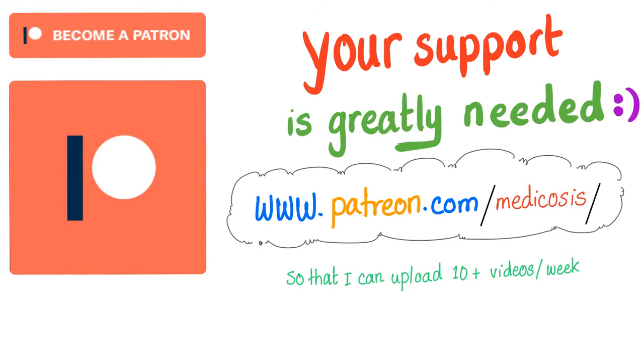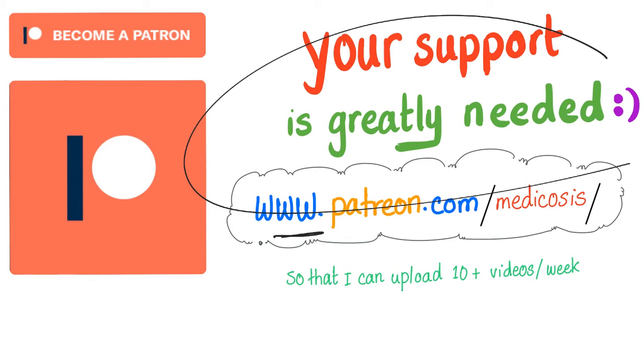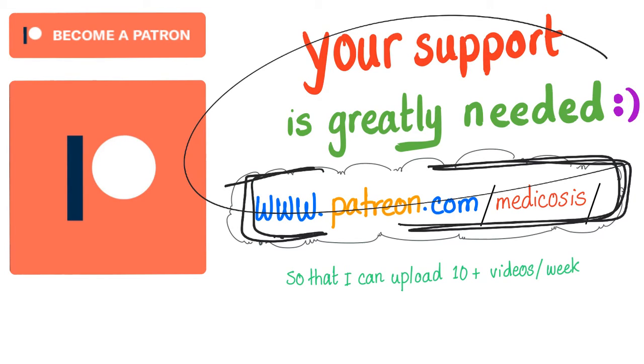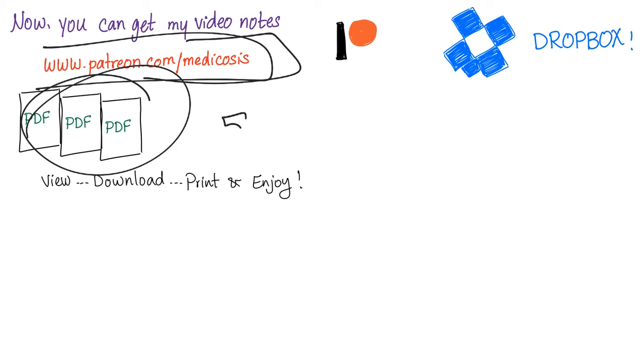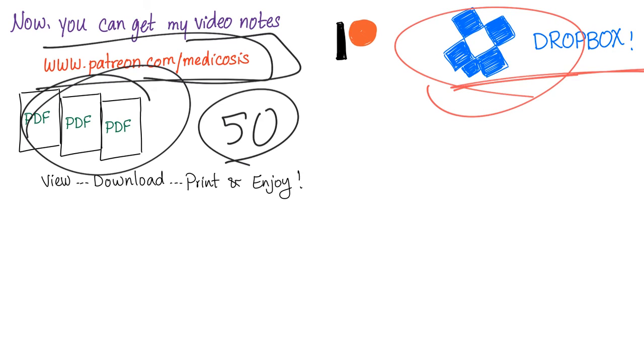Your support is greatly appreciated. Thank you so much for watching. Please consider supporting this channel on Patreon — you'll get my notes and my cases. Don't forget to subscribe, and go to patreon.com/medicosis to get the notes and the 50 hematology cases. As always, be safe, stay happy, and study hard. This is Medicosis Perfectionalis, where medicine makes perfect sense.